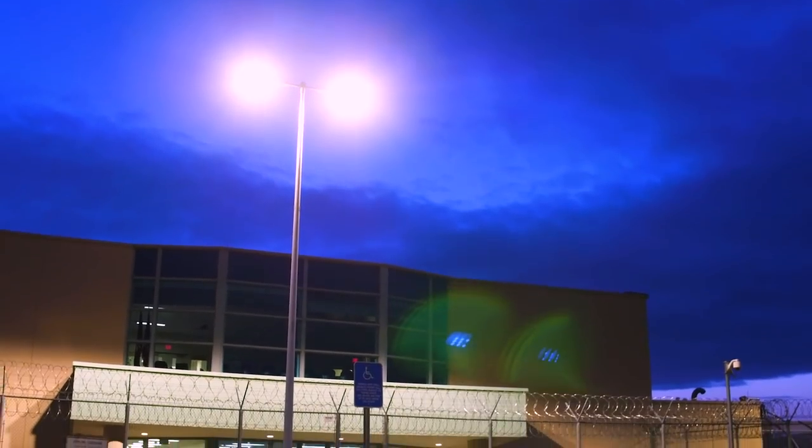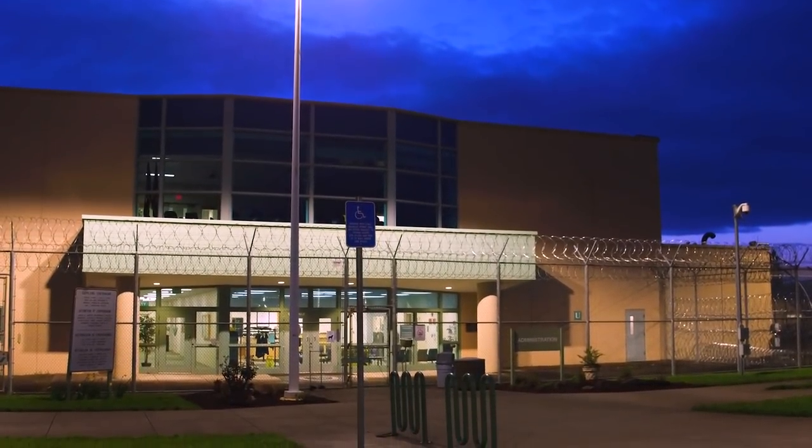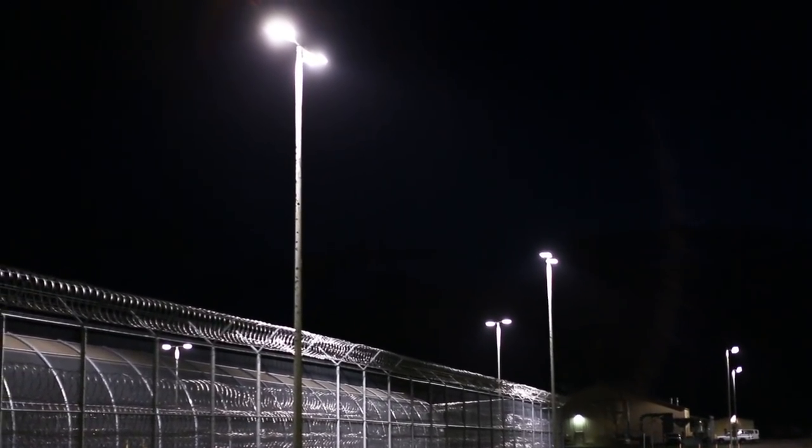The lighting levels that we have are excellent for us — they're better than what we had before, but they don't bleed out into or away from our facility. So we have the lighting that we need and the reduced energy costs and the reduced maintenance. It's an excellent package.